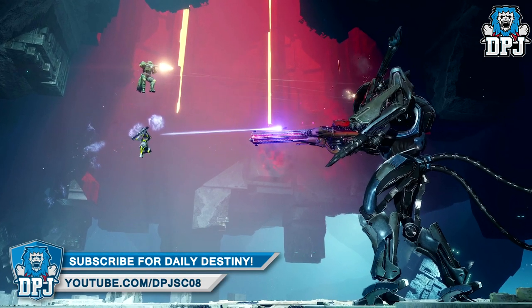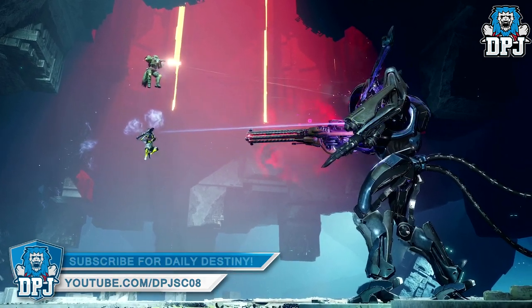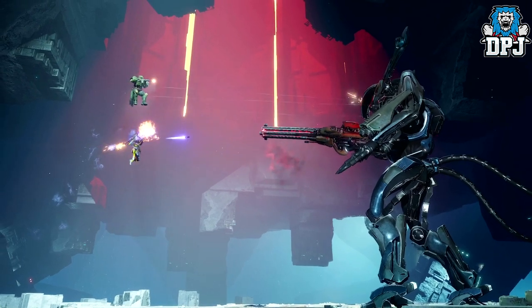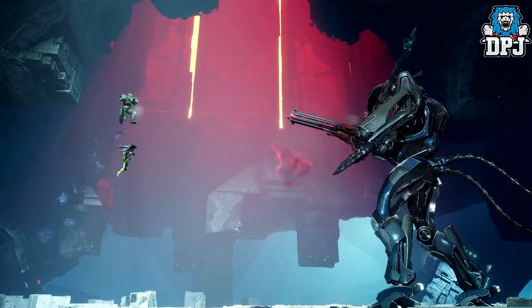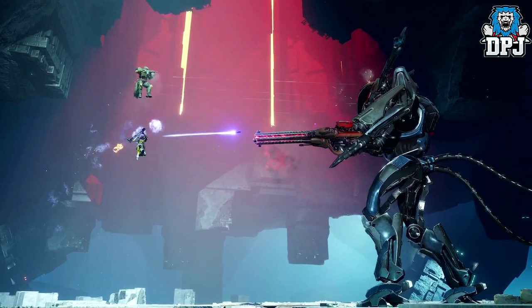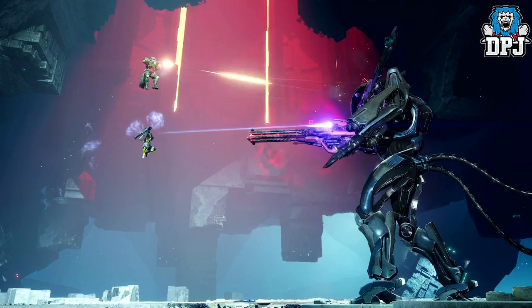Lastly, check out this enormous Vex boss — I believe this might be a strike boss. Yesterday I said this may be the biggest boss we've ever seen, though I completely forgot about Oryx. But then again, I think this fella might be even bigger than him. What do you think? Let me know down below in the comment section.